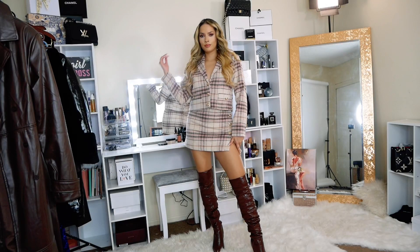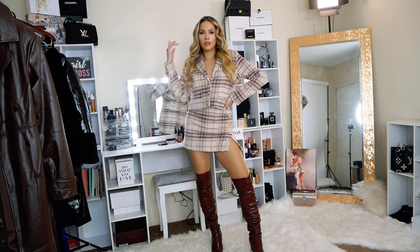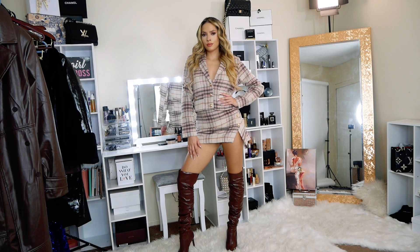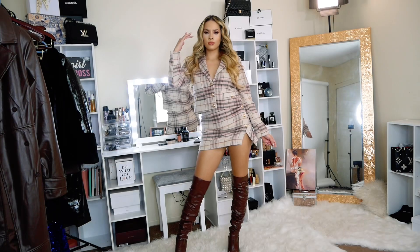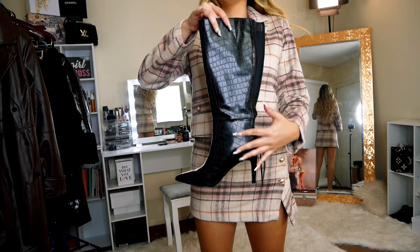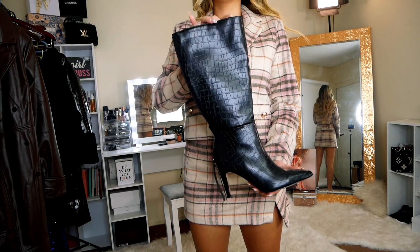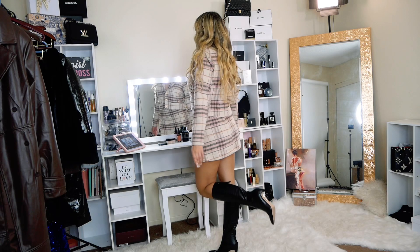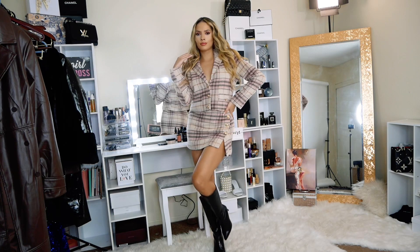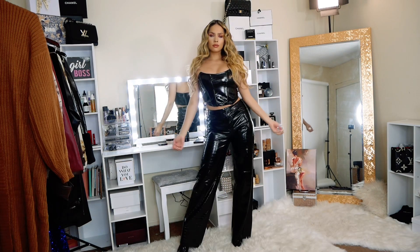The next outfit reminds me so much of a Chanel outfit — it also reminds me of Emily in Paris. This is such a classy and cute look for the season. You can wear it with tights and pump heels to elevate it, or with boots like I'm doing here. I also have another style of Fashion Nova knee-high boots, which are a trend this season and look great with skirts and outfits like this one.